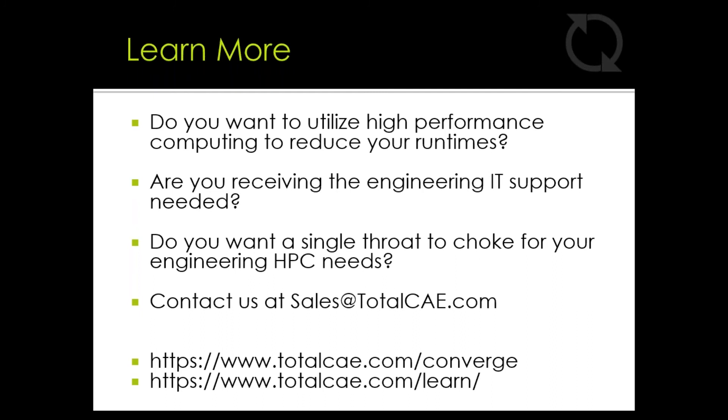Thank you all for joining this webinar to learn about Isuzu and how they're meeting their demands with high-performance computing. If you want to reduce your runtimes with a new solution, or you need engineering IT support for your current HPC cluster, please reach out to us. If you're looking for a single throat to choke and a partner that provides a turnkey CONVERGE solution, please email us at sales@totalcae.com.